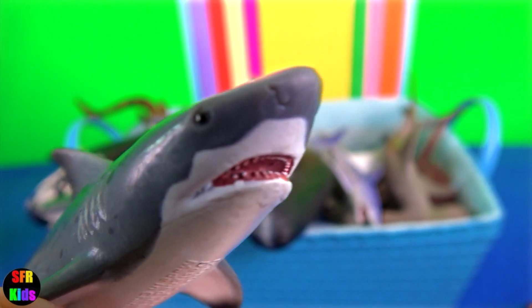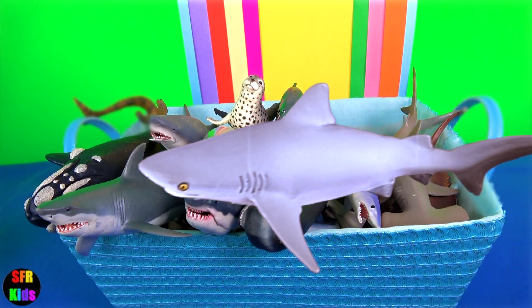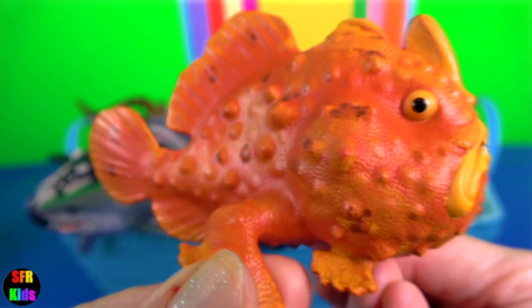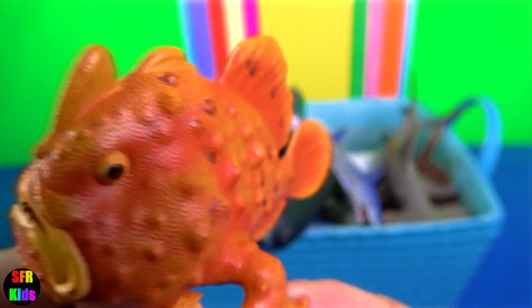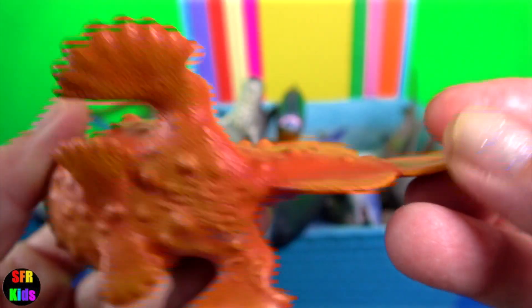Bull shark. They are wider and heavier than any other requiem sharks of comparable length and are grey on top and white below. Frogfish is a member of the anglerfish family. Many species can change colour. They are small, short and stocky and sometimes covered in spinules and other appendages to aid in camouflage.